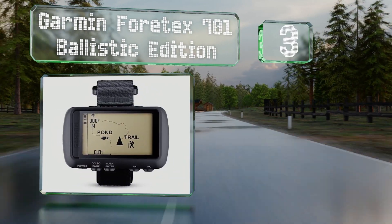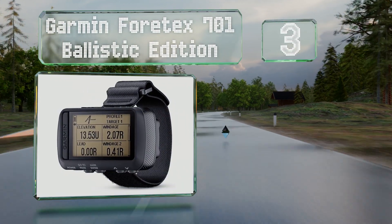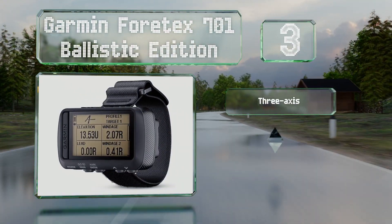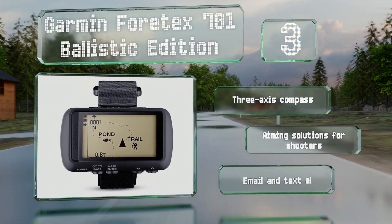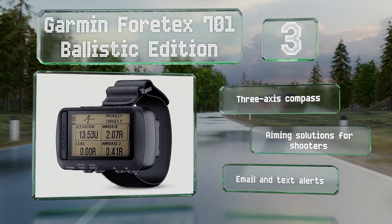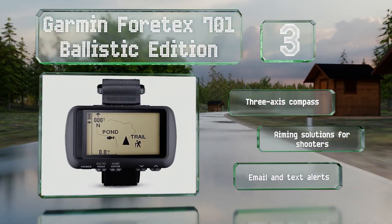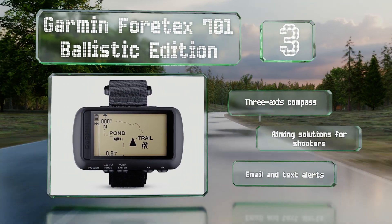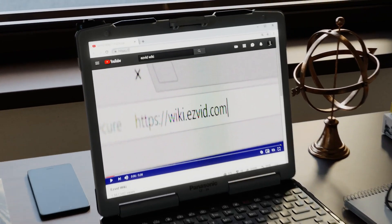Nearing the top of our list at number 3, the Garmin Vortex 701 Ballistic Edition is designed for use by military personnel and includes a rugged case and a display that's visible through night vision goggles. It connects to GPS, GLONASS, and Galileo satellite systems so you can pinpoint your position. It features a three-axis compass, aiming solutions for shooters, and email and text alerts.